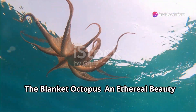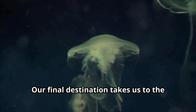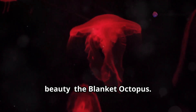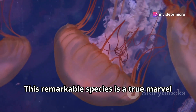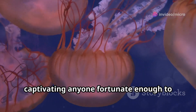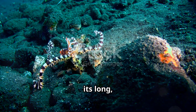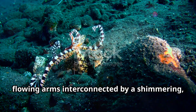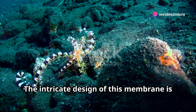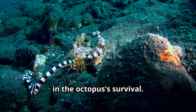Our final destination takes us to the open ocean, where we encounter a creature of ethereal beauty: the blanket octopus. This remarkable species is a true marvel of the marine world. Its long flowing arms are interconnected by a shimmering, web-like membrane resembling a delicate iridescent blanket. The intricate design of this membrane is not just for show — it plays a crucial role in the octopus's survival.